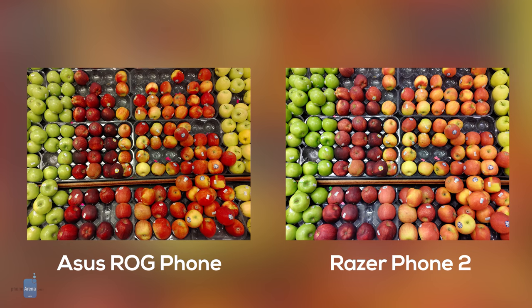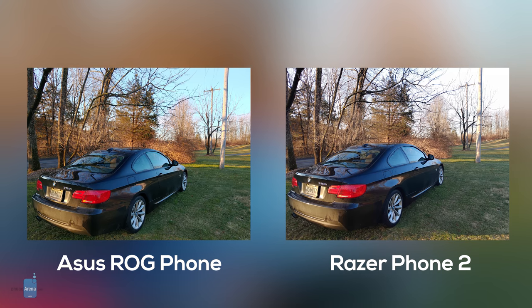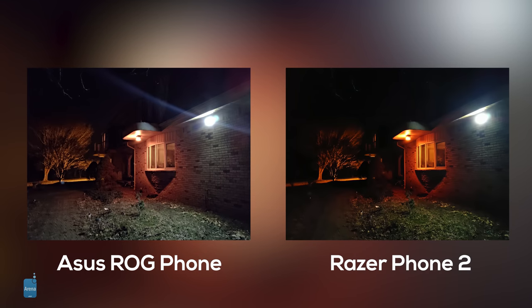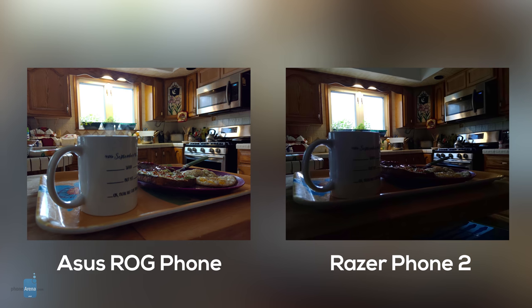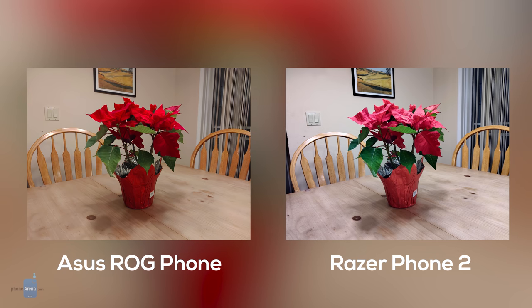It seemed that many of the Razer Phone's misses were hits for the ROG, and vice versa, almost as if they were truly fated to one day meet for battle. In brighter lighting situations, the Razer's camera would often wash colors out more than the ROG, and over-sharpening could also be identified in Razer photos where the ROG had no such issue. In dynamic low light, though, the Razer Phone 2 typically grabbed more detail than the ROG, which could be prone to smoothing and blur. These nitpicks aside, most pictures you take with either of these phones will come out good enough. In the end, we're going to have to call this one a draw, as for the most part they both shoot pleasing photos, but every so often reveal their specific weaknesses.